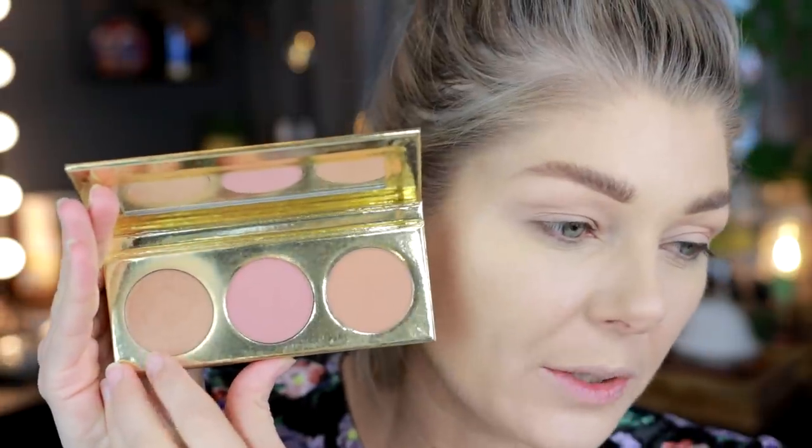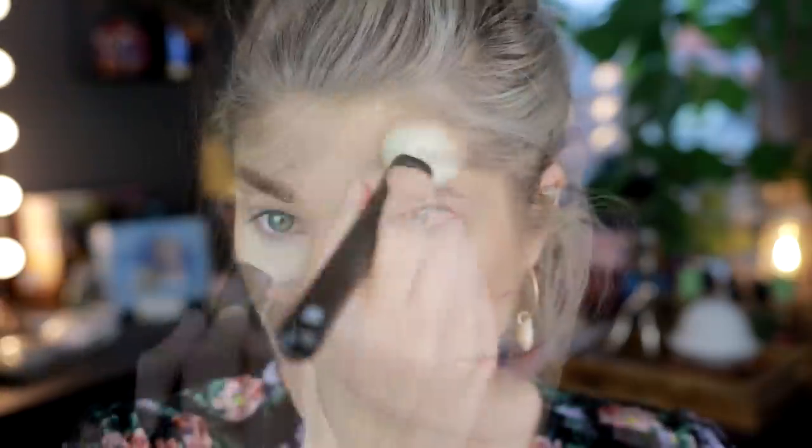I'm gonna use the bronzer from the Gerard Cosmetics Stardust palette in Honeymoon. This is the bronzer shade and it is the shade I've been using the most in this palette. I think it's a really nice neutral-toned shade for bronzing. Gerard Cosmetics is owned by Jen Gerard and she also has a YouTube channel, and the proceeds from that channel go to two charities in her local area. So I'm just gonna bronze up a bit.